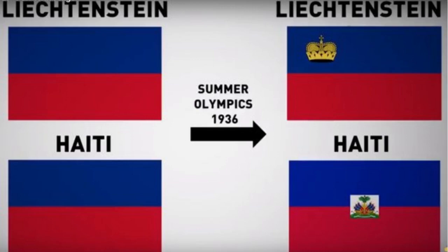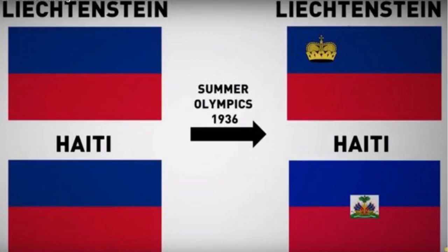This change served two purposes: first, to signify Liechtenstein's position as a principality, and second, to distinguish its flag from Haiti's. This modified design was adopted on the 24th of June 1937.